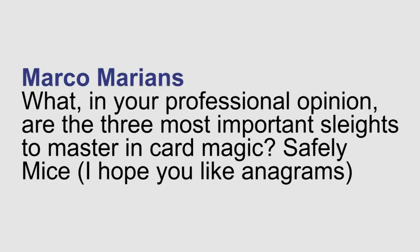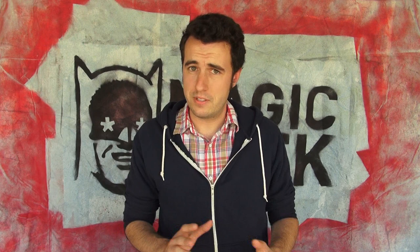Marco asks: what, in your professional opinion, are the three most important sleights to master in card magic? I feel like this is kind of a dangerous question to answer because I don't think that there are three sleights that are the most important and going to be a fix-all for all your magic. I use different sleights to achieve the same thing a lot of the time, depending on the audience and the situation I'm in. The things I use the most are probably the palm, double lift, and some sort of card control. I recommend having a lot of those because different people are going to be looking for different things, and it might be harder to get away with one card control in one environment versus another.